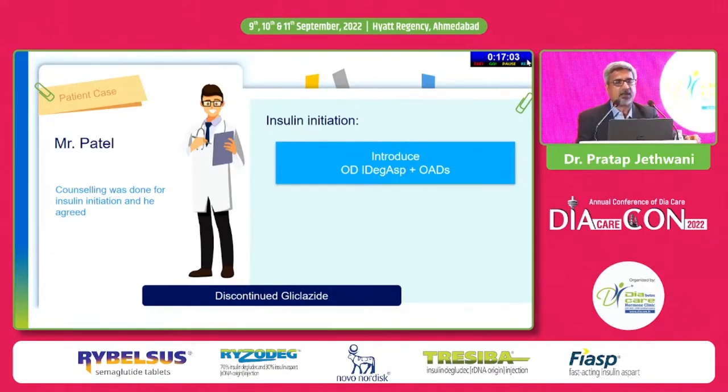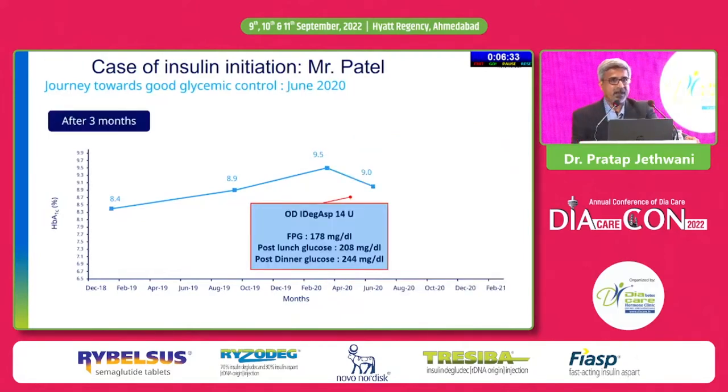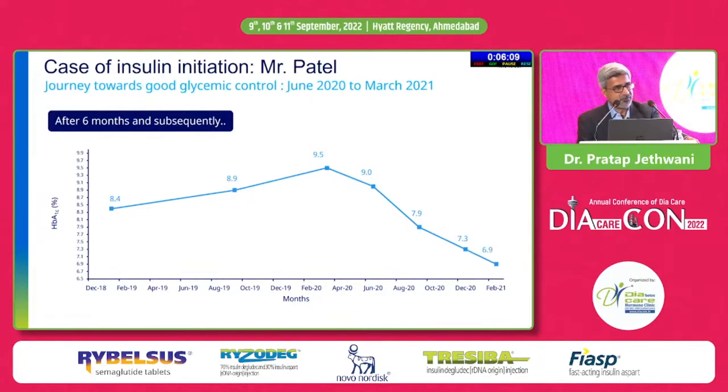After counseling, the patient agreed to insulin initiation. Glyclazide was discontinued and once-daily IDegAsp co-formulation was started with dinner, targeting both fasting and post-dinner hyperglycemia. One pre-meal injection before dinner of 10 units was started, and HbA1c came down to 9%, fasting decreased to 178, and post-dinner came down to 244. The dose was adjusted based on SMBG and further increased to 20 units.